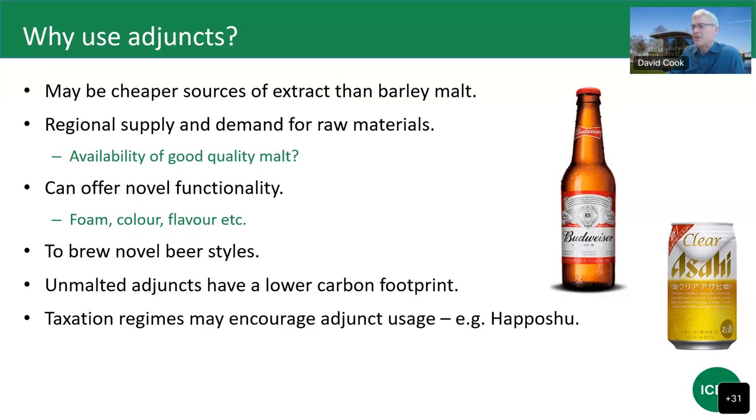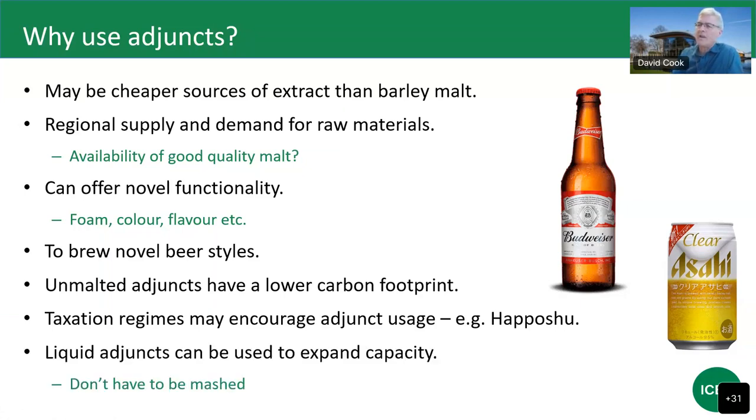Japanese Happoshu developed novel categories of beverages with several bandings according to malt content. Another reason to use liquid adjuncts is to expand brewery capacity, as they don't have to be mashed. If you have a limitation on capacity at the front end, you can add liquid adjuncts either in the kettle or directly into a fermenter, enabling a given-size brewhouse to produce more beer at sales gravity.